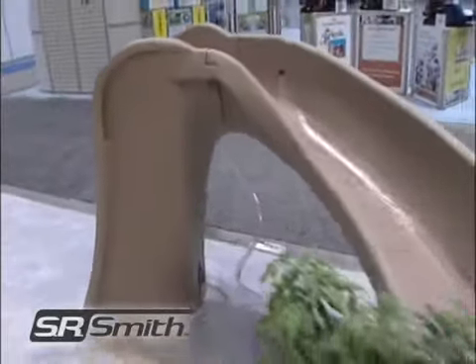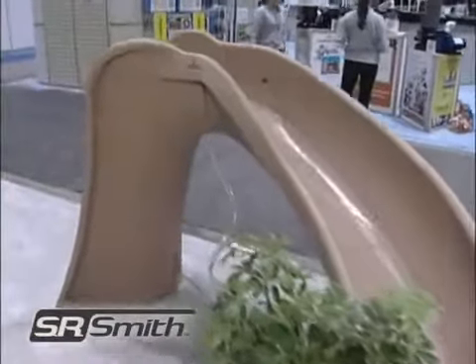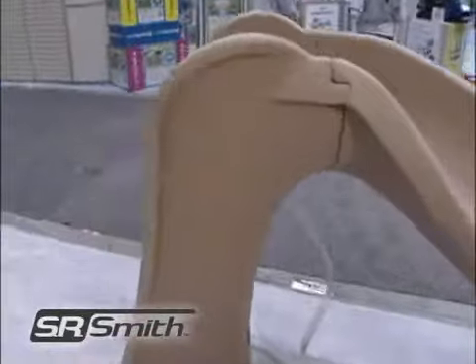The Cyclone is our starter slide and stands 4 foot 1 inches tall and 3 foot 2 inches to the seat, and only requires 42 inches of water depth, allowing it to fit almost anywhere in a pool. So get started sliding.